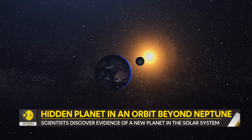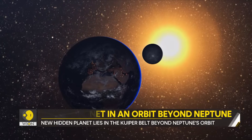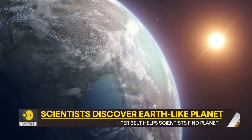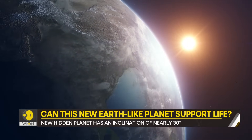Its orbit could place it between 250 to 500 astronomical units from the sun. An astronomical unit is basically the mean distance from the centre of the Earth to the centre of the sun — a single unit of AU is equal to 149.6 million kilometres.